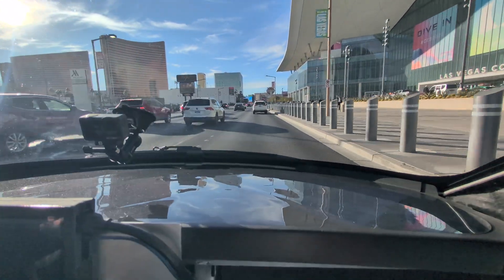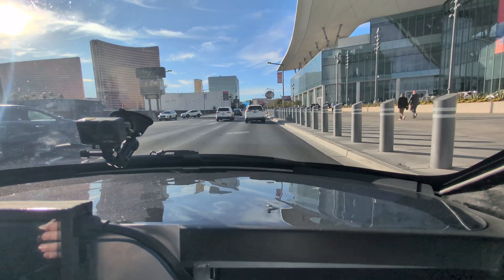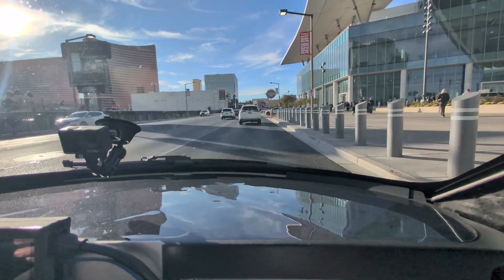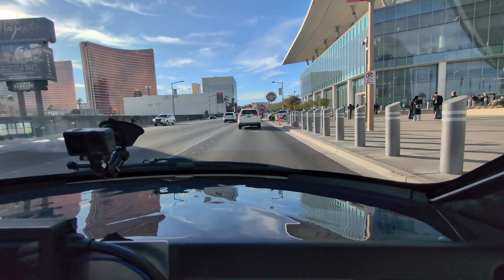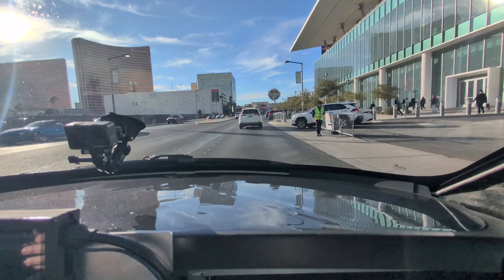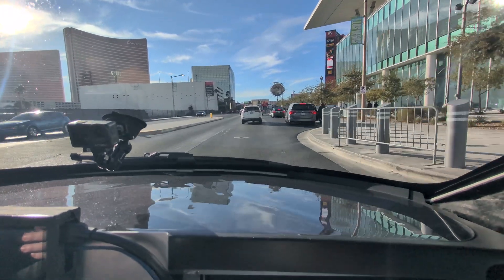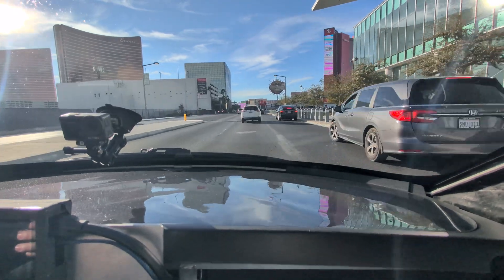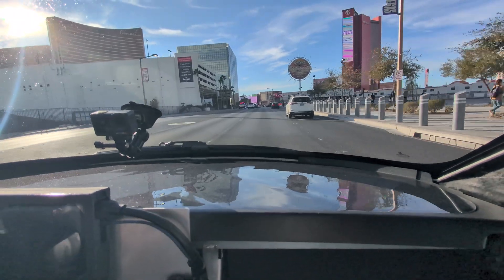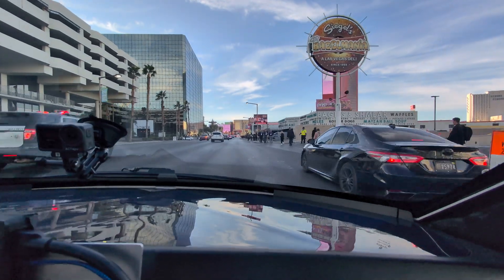They didn't just buy some crashed EV and repurpose it. Everything in this is production-intent — even the steering column is the one we're going with for production. There's a lot of things at CES and they're usually just an improvement over something else. This is really different. And it's quick too — efficient and fun.